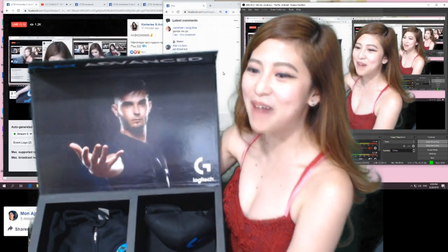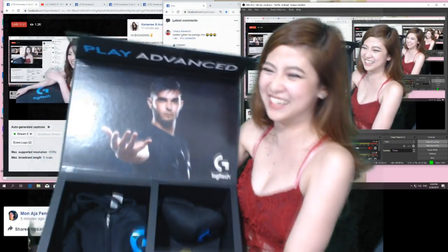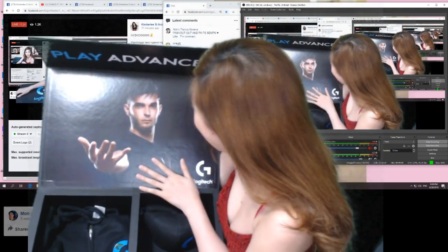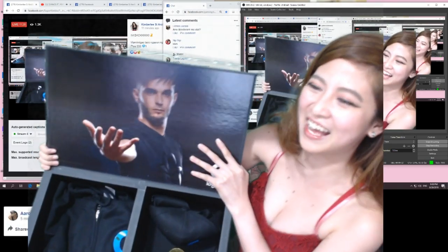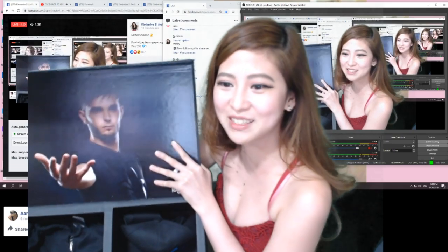Tchaang! Bagong jawa! So thank you Logitech for my new jawa! Joke lang!